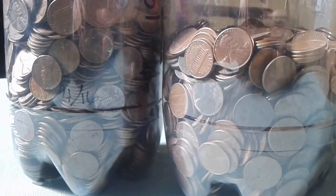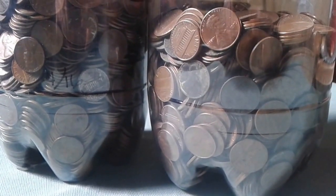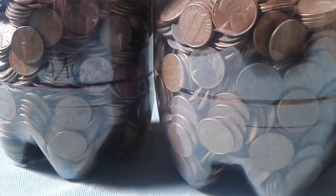Hey guys, it's me Christy Lee, and I figured since I was home today, I would do a little update on our copper penny stack, I guess is what you want to call it.